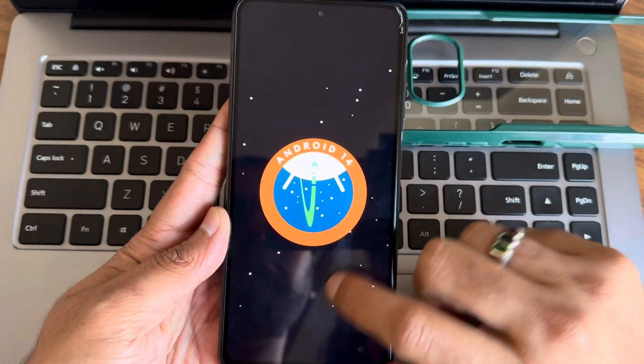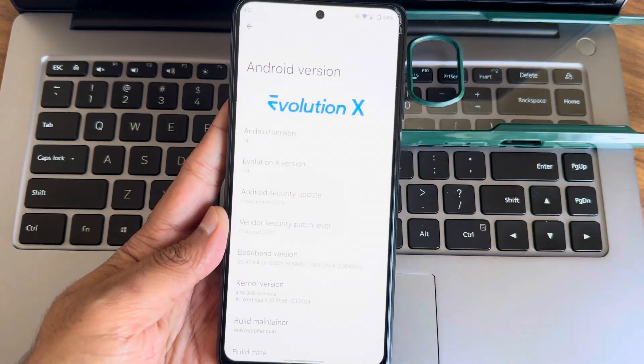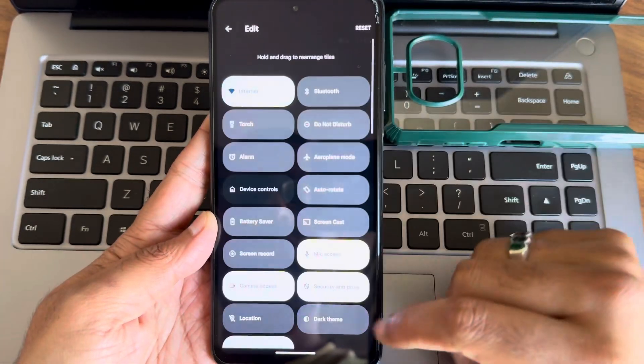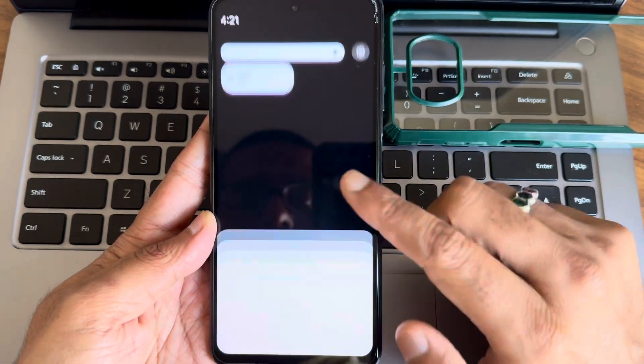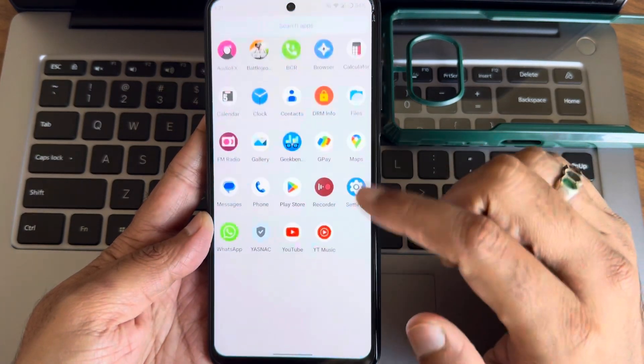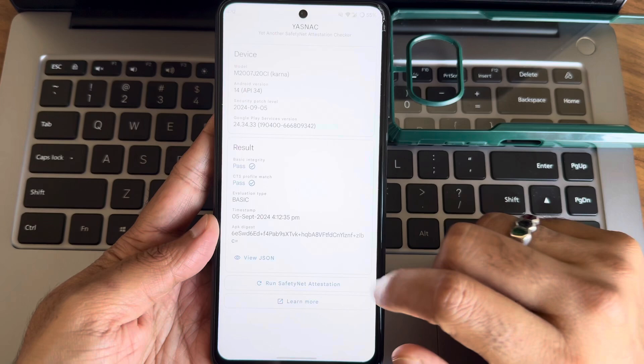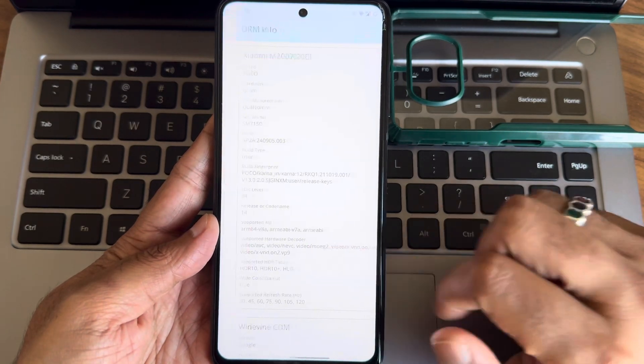Hey everyone, welcome back to the channel. Today we are going to take a look at the latest release of Evolution X 9.4, an unofficial version by Anti-V Penguin. This custom ROM is based on Android 14 and it brings some exciting updates, including the September 2024 security patch. Let's dive into what this ROM has to offer.